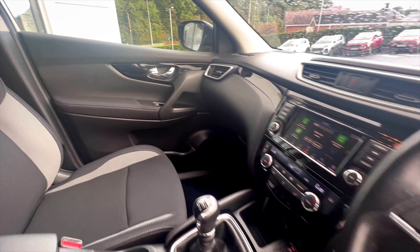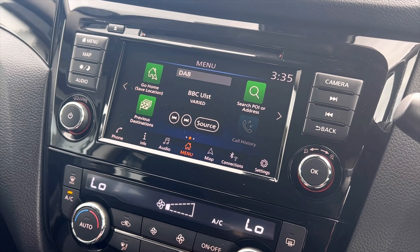17-inch alloy wheels and so much more. To inquire further or book a test drive, just give us a call.